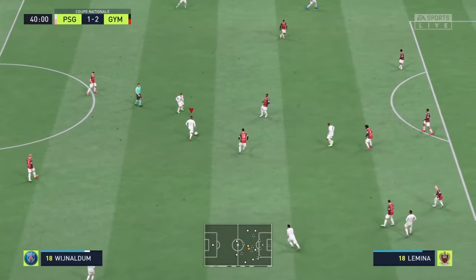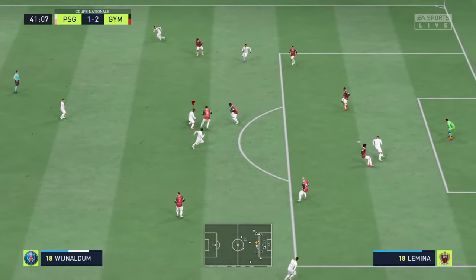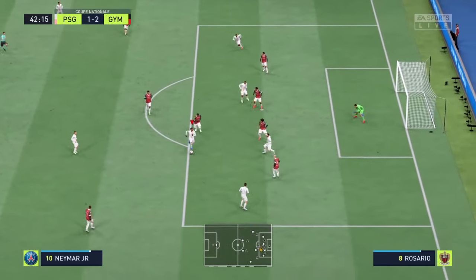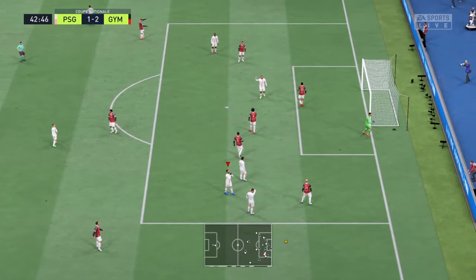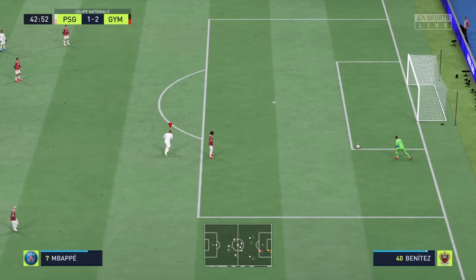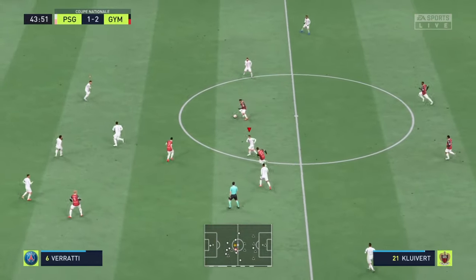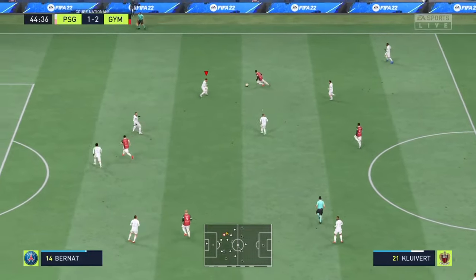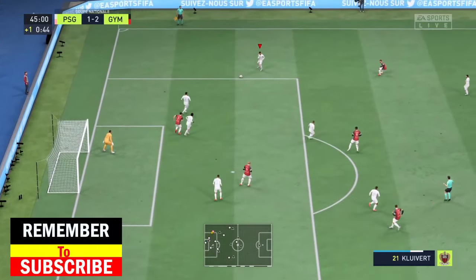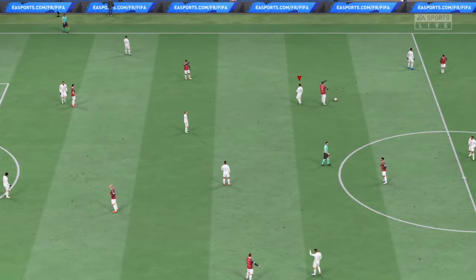Wijnaldum — promising sequence. Verratti, Verratti — can he finish? Not quite accurate enough. Stuart: I think he should do better there, but at least they're now knocking at the door. Amin Gouiri — useful looking ball — and that is the sort of tackle he had scripted in his mind. And so to half-time.